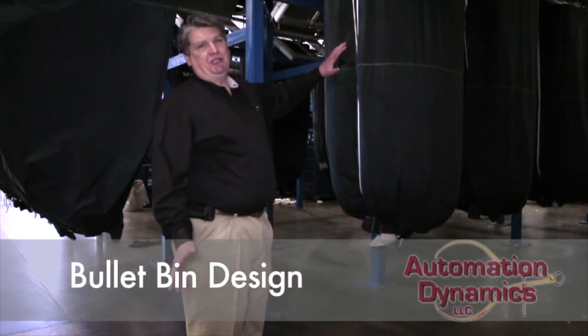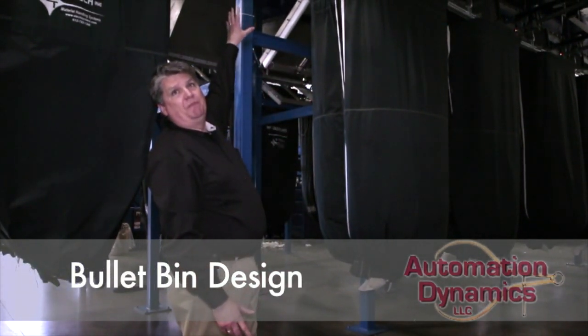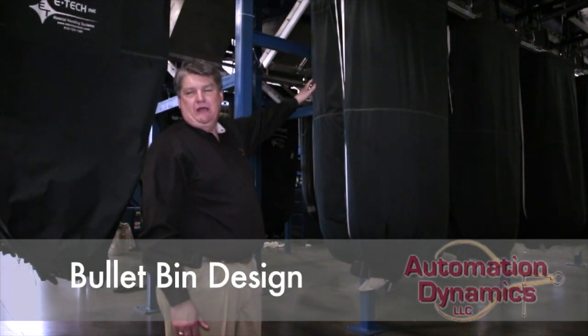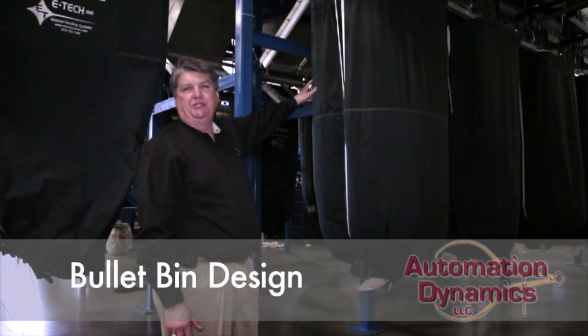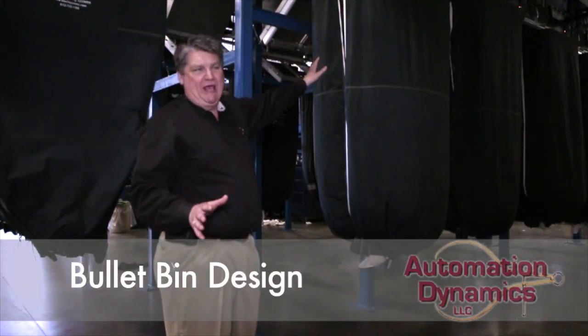I'm standing here at the bullet bins at CleanCare. You can see the bullet bins above me, and then they drop the linen down into these slings on the rail. There was a lot of time spent between Automation Dynamics and the rail vendor to make sure this was seamless to the plant.